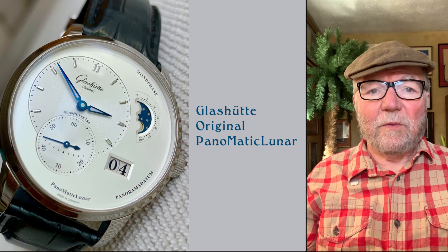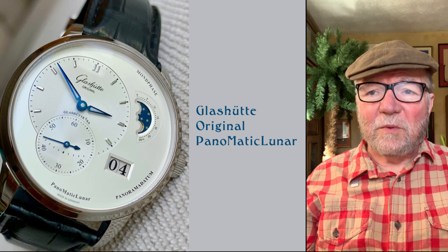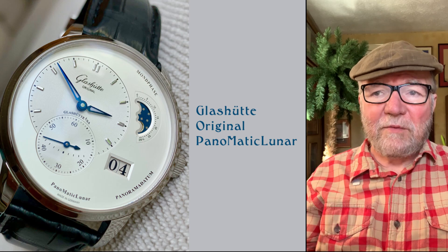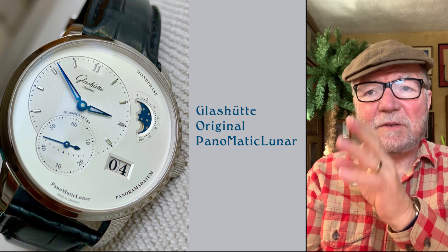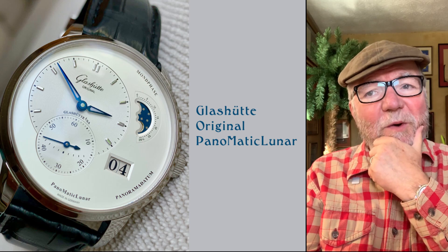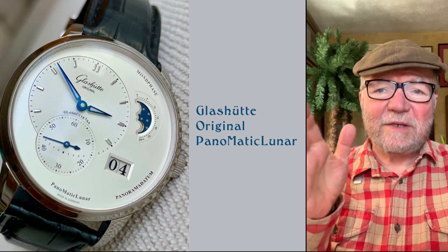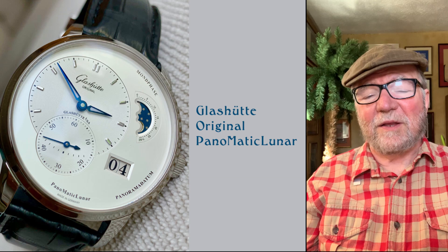This final one is the Glashütte Original Panomatic Lunar. Not only is this a moon watch, it's also a big date watch. In some respects it's almost a perfect watch — especially if you want a moon face, it's perfect as an everyday watch. The main dial is big enough to see the small seconds, and then you've got a great big window for the date. It's kind of a low-wind high-horology watch — it is high horology — but also an everyday practical watch. And it's cool just to have the moon phase in there; it adds a little something extra.